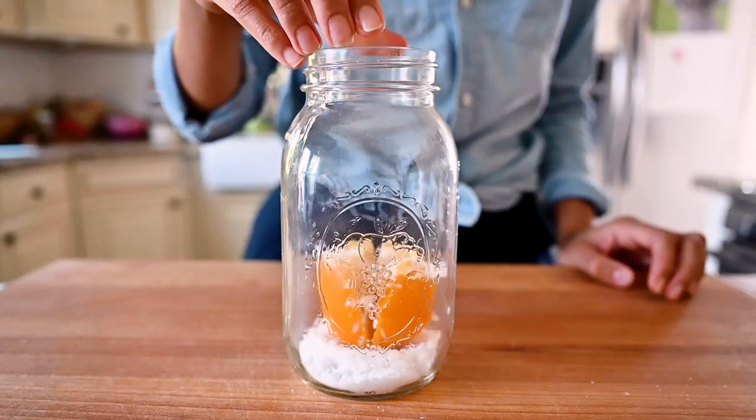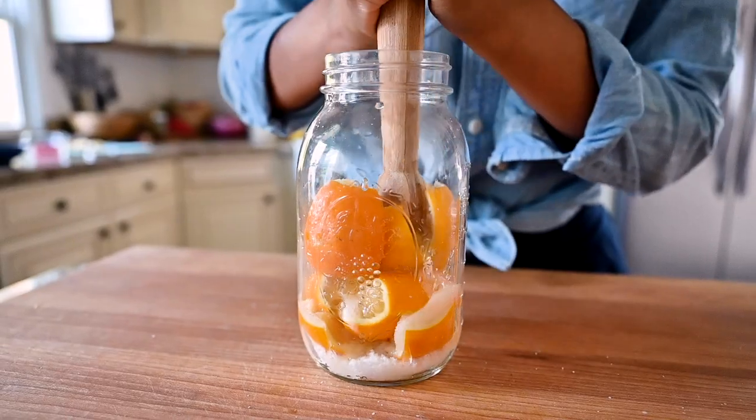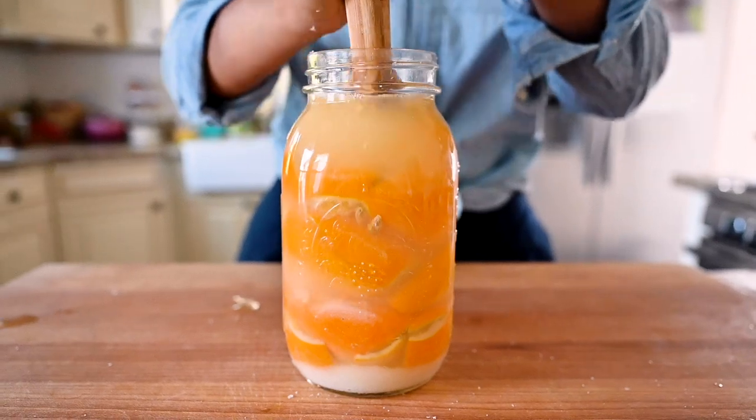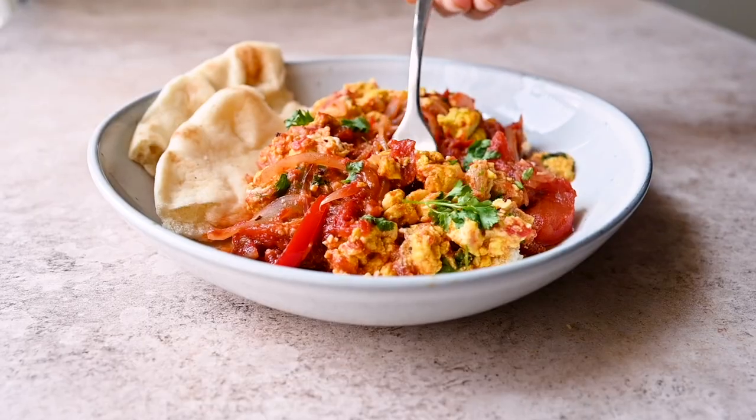Preserved lemons bring two things I really love: plant-based umami and a bold, supreme lemon flavor without the mouth-puckering tartness of traditional lemons. They add this complex background note that's hard to place, but will keep you coming back for more. And there are so many ways you can use preserved lemons to jazz up your cooking.